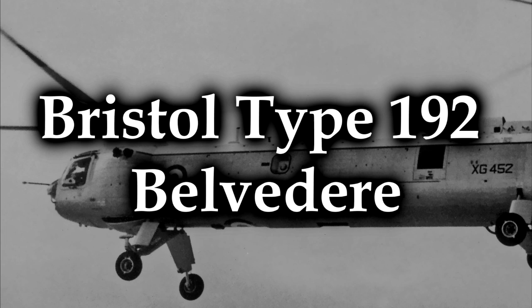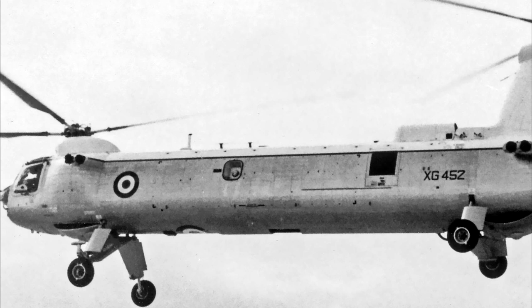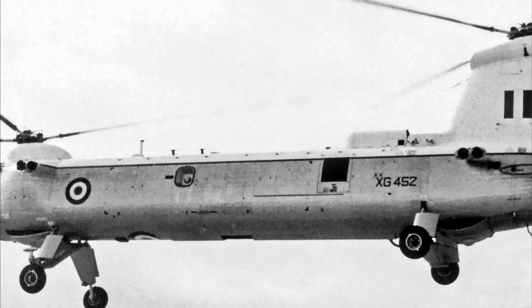The Bristol Type 192 Belvedere. The Belvedere was an interesting development in helicopter technology. As you can see, it's a twin rotor helicopter — one rotor spins in the front and one spins in the back, and they spin in different directions to keep the aircraft stable. It first flew on the 5th of July 1958, and they were originally designed for anti-submarine warfare. This is very relevant because they weren't accepted into that role.